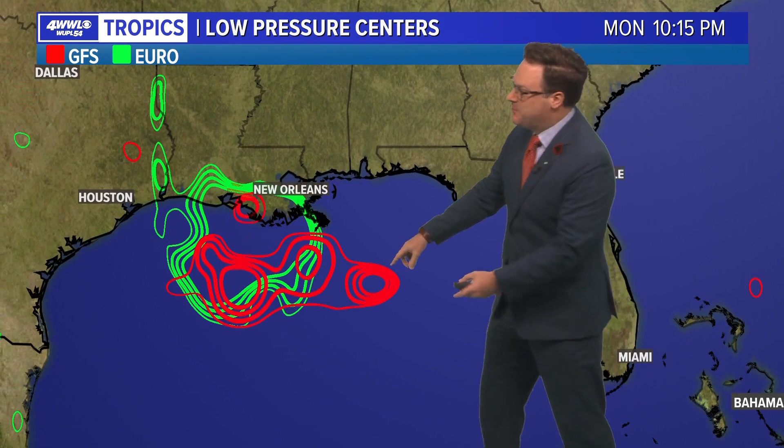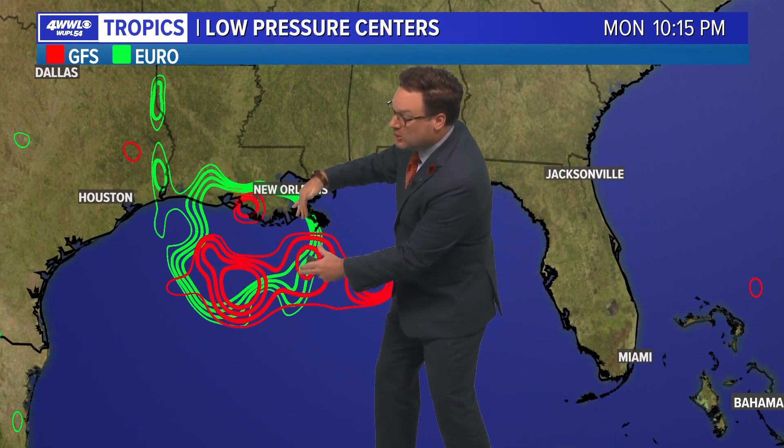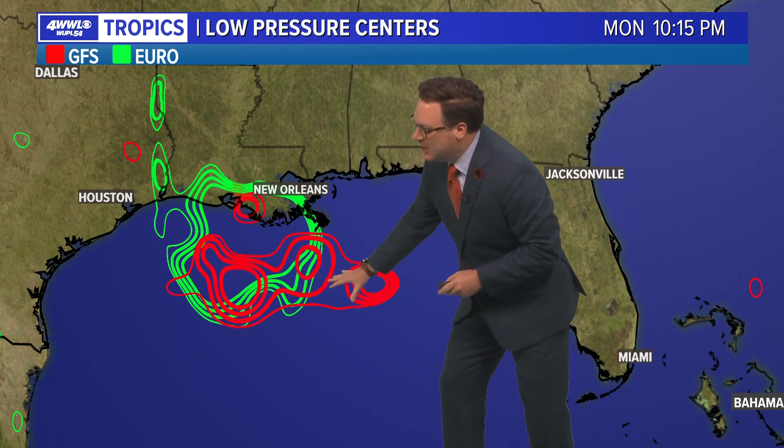As we go further into the forecast period, notice the models start to diverge a little bit. The Euro brings it a little closer to the Louisiana coastline, which would give us much needed rainfall to start the week. The GFS is a little farther south — by Monday evening it's already inland over Texas. So this is going to be a very fast moving system regardless of what happens.